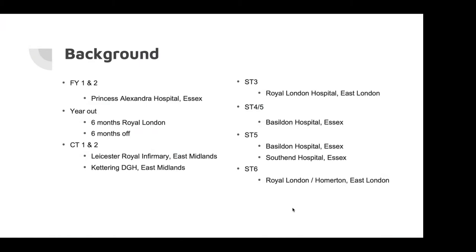So this is just a quick run through of what I did. I had my foundation year training in Essex, in Princess Alexandra Hospital. I did my orthopaedic training in FY2, and that was really when I decided that orthopaedics was what I wanted to pursue. Someone has said it's quite late to make that decision, and it's really good if you guys want to start doing that now.